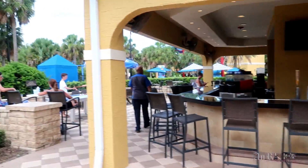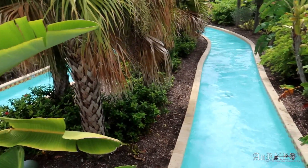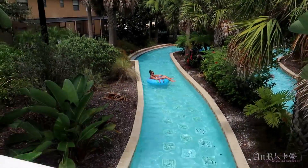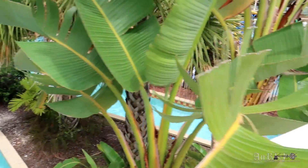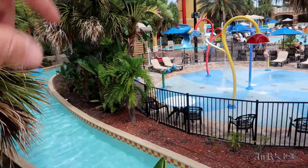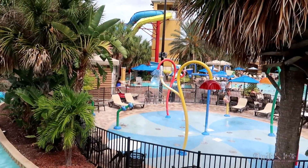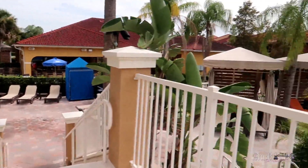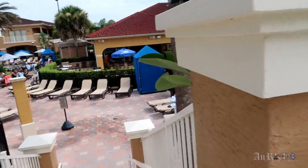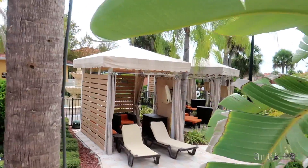Here's the bar, and this is the lazy river. It's got some pretty big slides too, and a little waterfall over there. It's got some banners over here as well.